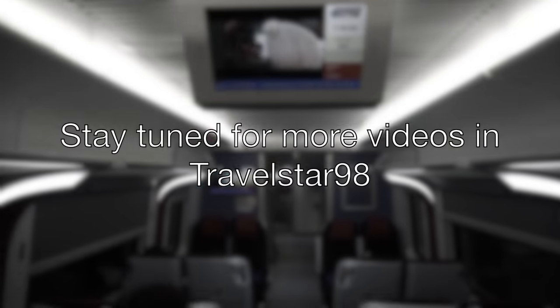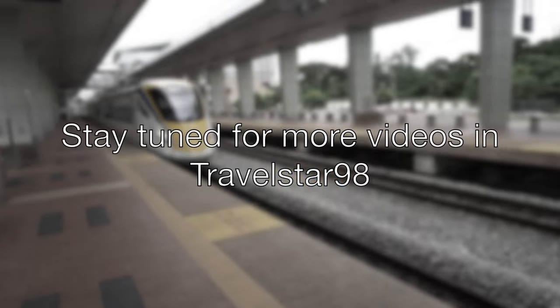That ends my Malayan Railway Vlog this season. Stay tuned for more videos with TravelsR98.